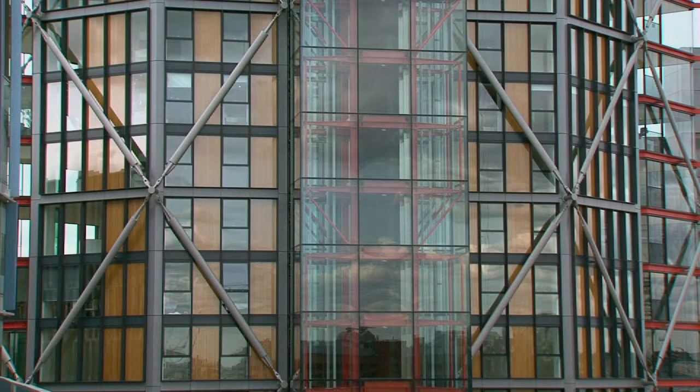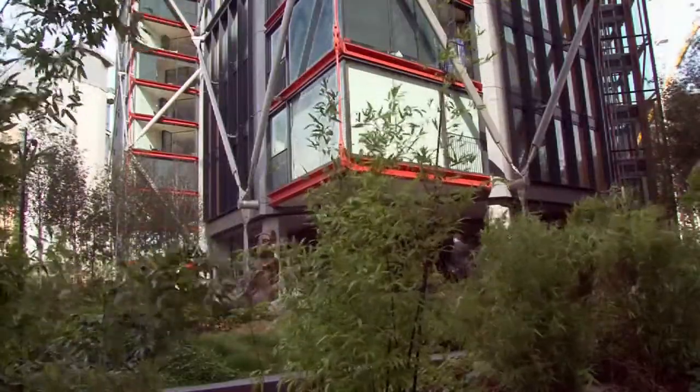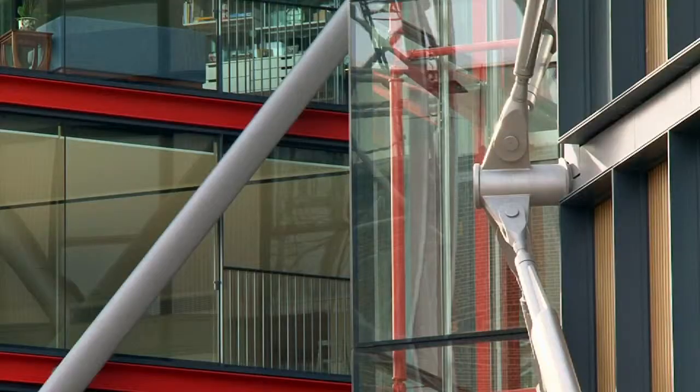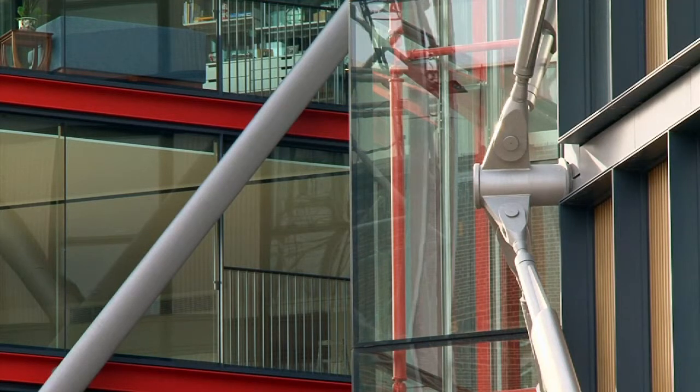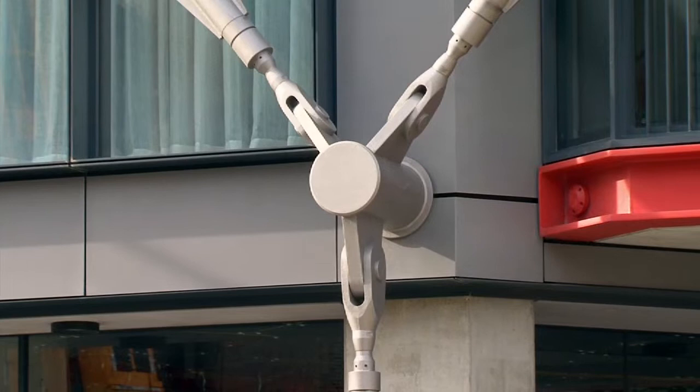The perimeter bracing is attached to the building at what we call node points, and these are arranged on a six-storey interval vertically and three storeys horizontally. The actual forces — the wind forces, for example — act on the building itself and they are transferred into the bracing system by these cantilever spindles.